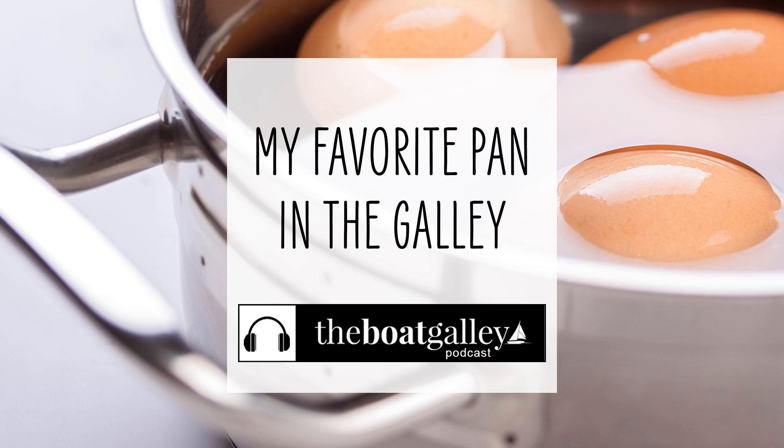People will use a cast iron pan for the same kind of heavy-duty use. Cast iron skillets do work on a boat — you just have to keep it well seasoned. Most people I know who have cast iron on board have no issue with it rusting at all, because they keep it well seasoned, which is what you need to do anyway with cast iron.